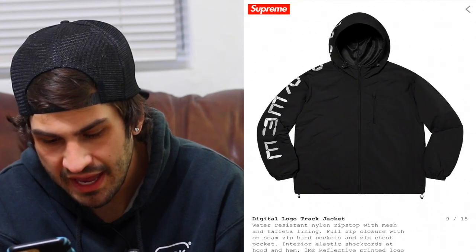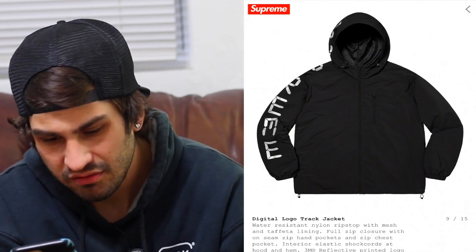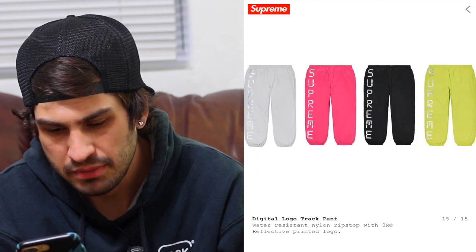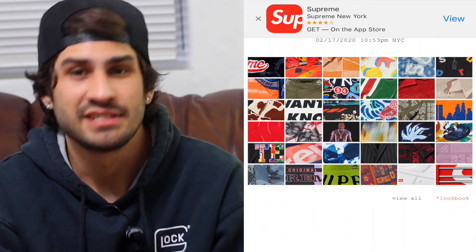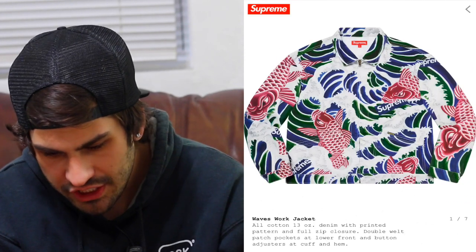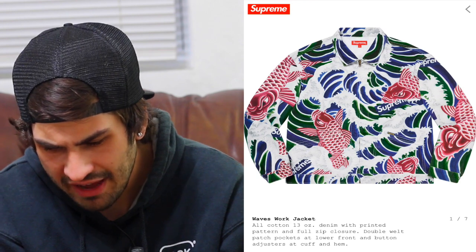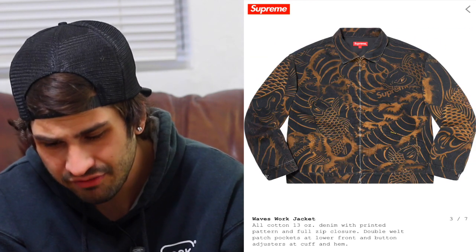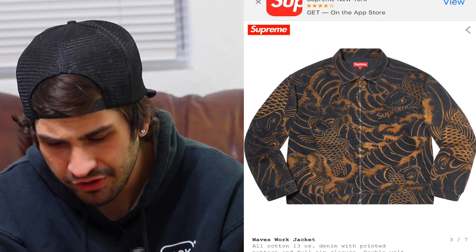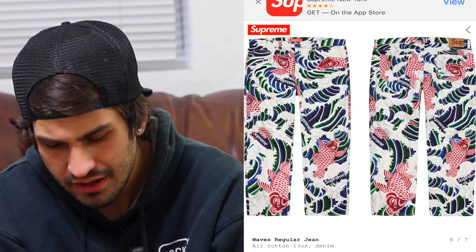The back jacket — it is 3M reflective on the hood and going down the sleeve. They have it in pink, gray, and lime green. It seems like they're doing a lot of lime green this season, which makes sense given the acid lime green box logo sells for crazy money. The waves work jacket with the koi fish throughout is sick — that black and gold colorway is really tough. The koi fish going around is super sick, definitely better than the first one, and of course they have matching jeans.